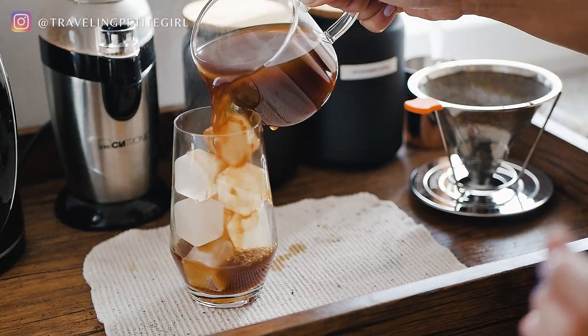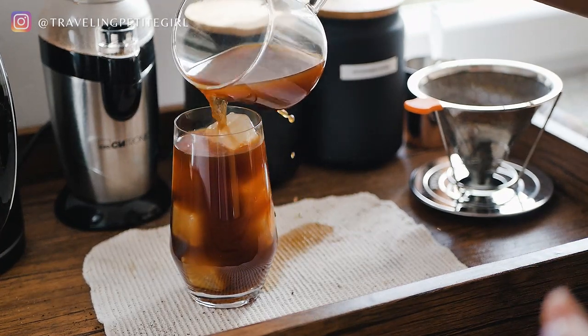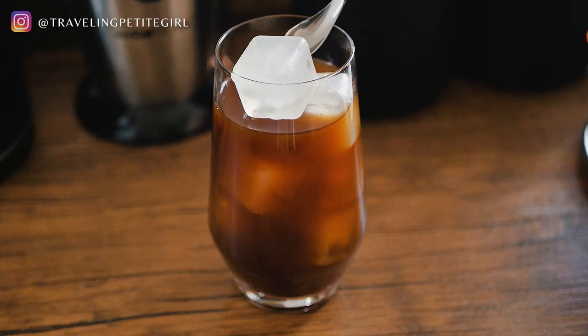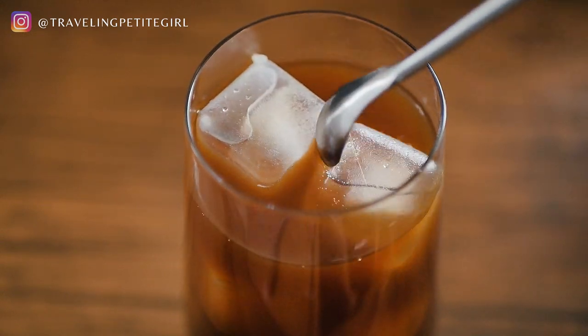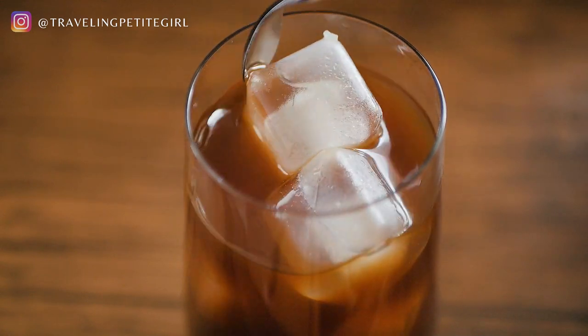When we have guests over and I make drinks for them, they don't realize it's reusable. After about an hour they'll say wow, the ice is really holding its shape — and then they look closer and realize it's made of plastic with water inside. I got these because I was tired of my coffee being watered down. I just rinse them with water, no need to wait for them to dry — just put them back in the freezer and it's done.